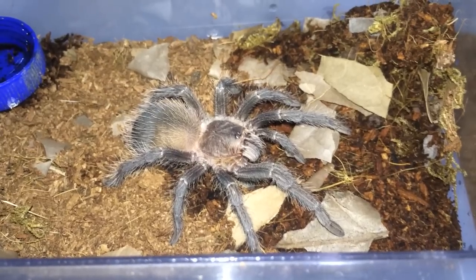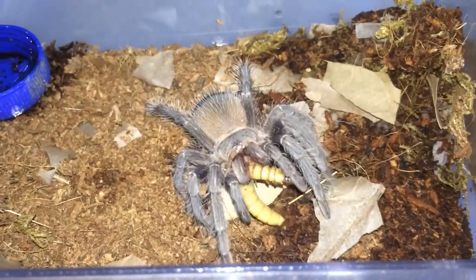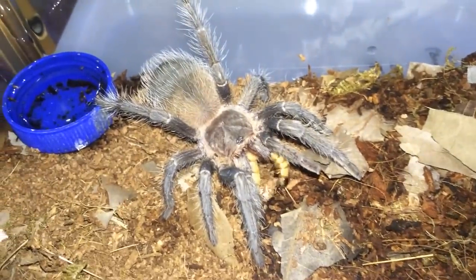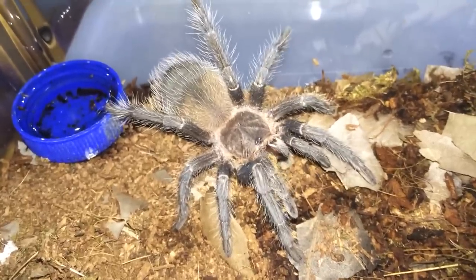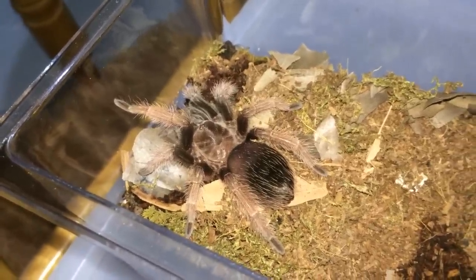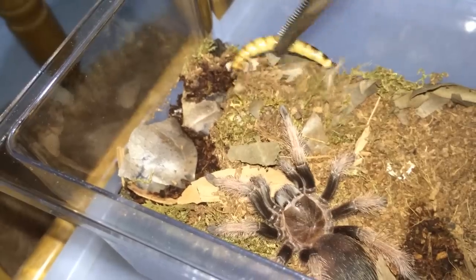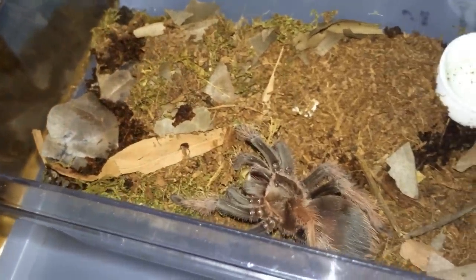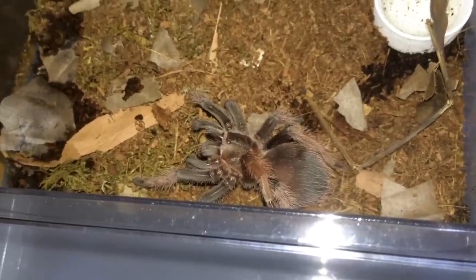Lasiodora parahybana — gonna drop the worm right in front of him, no hesitation. Here's another Brachypelma klassi, the Mexican pink. Whoa, you don't want the worm? Yes you do — just got startled a little. Yep, that is her.